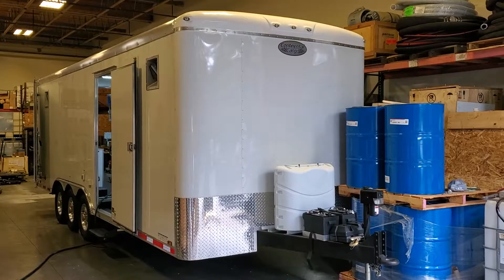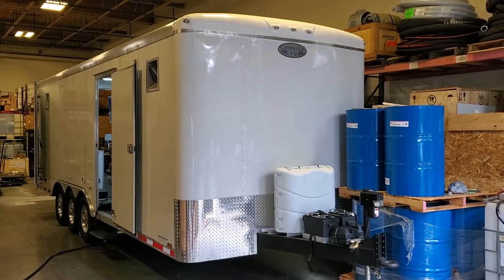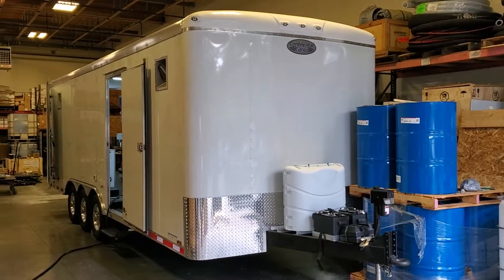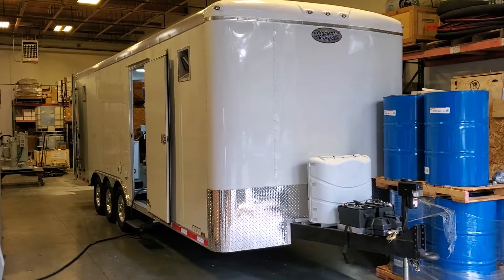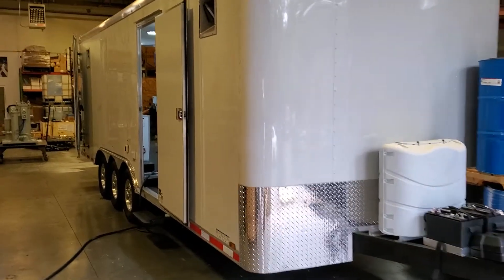This is a High Purity Northwest mobile oil purification system. We built this system for an electrical utility company in Alaska. It's built on a heavy-duty custom cargo trailer, triple-axle cargo trailer, with some really nice features.